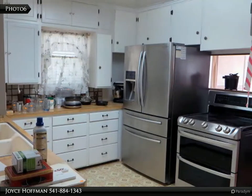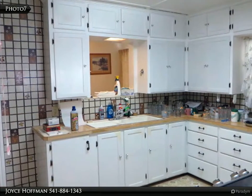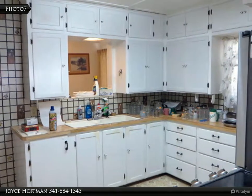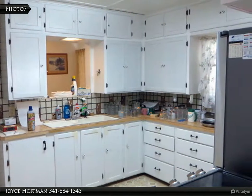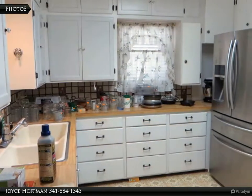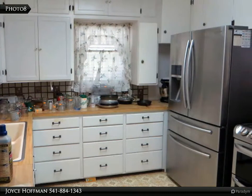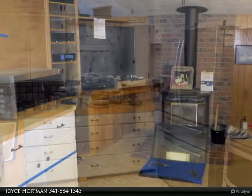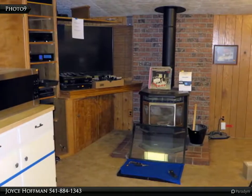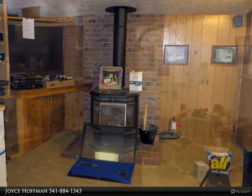There is also a 19.5x26 enclosed pole barn. The property is perimeter fenced except for the driveway and has additional drive-through gates off Highway 70. Be aware the back property fence is not the accurate property line — the rear property line should follow the irrigation ditch. For more information, review the details below or contact Joyce Hoffman at 541-884-1343.